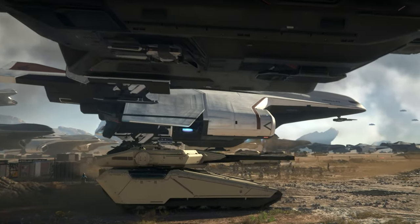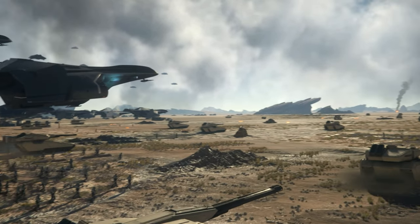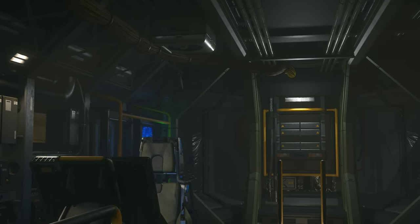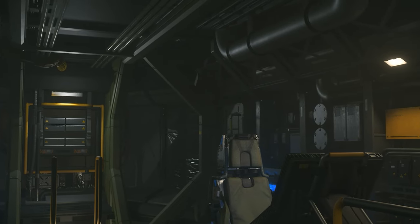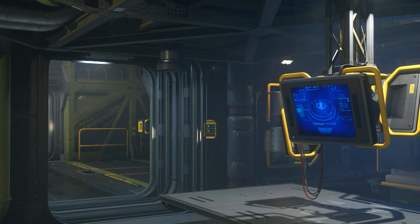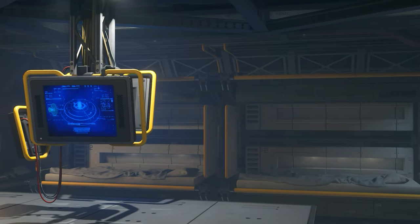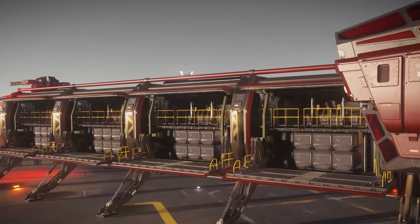In the boundless expanses of the cosmos, these twin titans of freight cast colossal shadows across interstellar trade lanes. Both are celebrated for their monumental carrying capacity that redefines the gold standard for cargo transport. The Drake Caterpillar is a modular maestro with incredible adaptability that's as ever-evolving as the universe around you. This ship caters to those who crave versatility in their spacefaring endeavors.